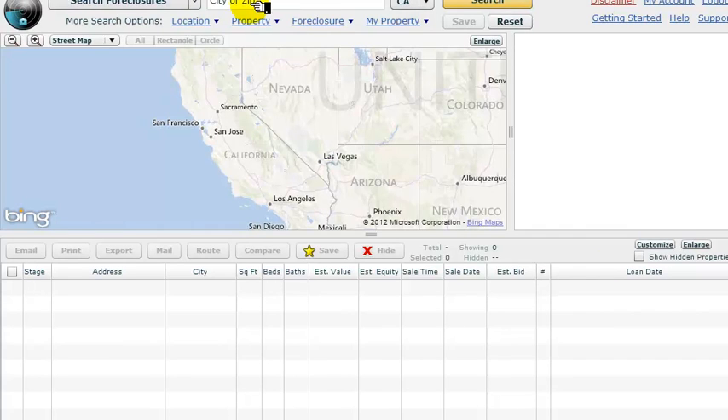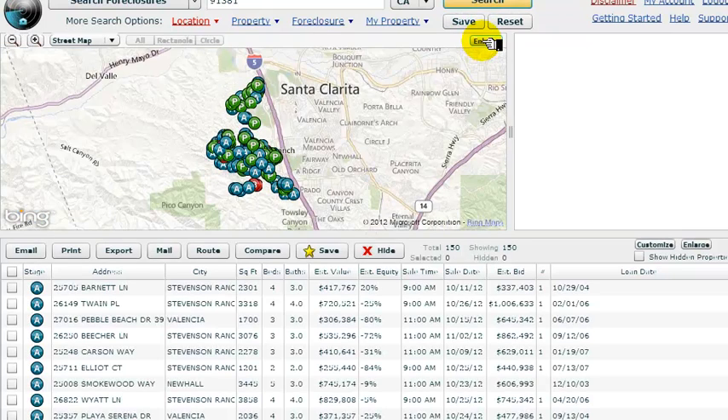Good day everybody, Conor McIver here. Here's your glimpse of Stevenson Ranch, the future of it. I know that it's very frustrating out there if you're a buyer in real estate, but let me show you something that might make you feel a little bit better.